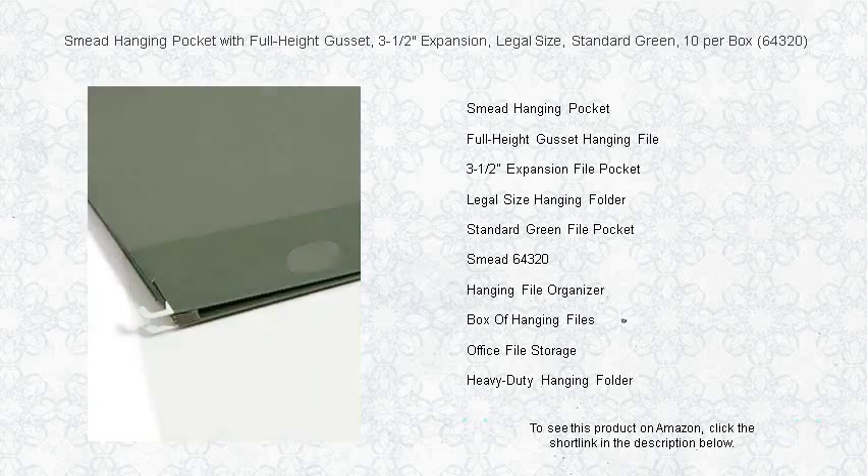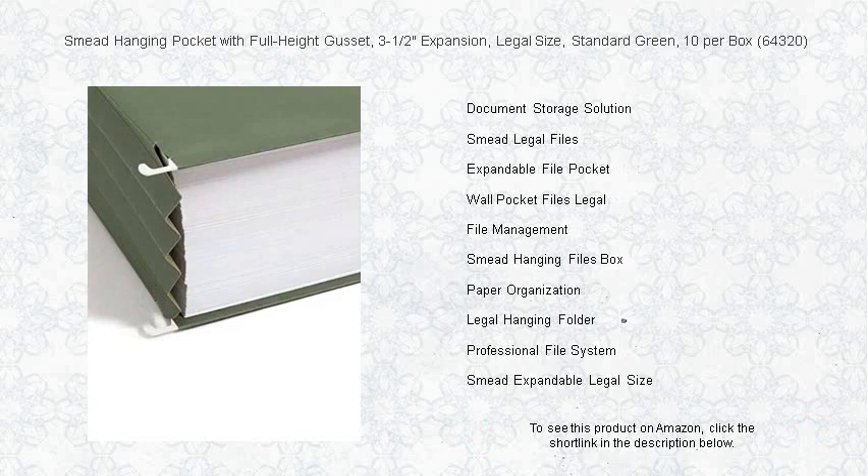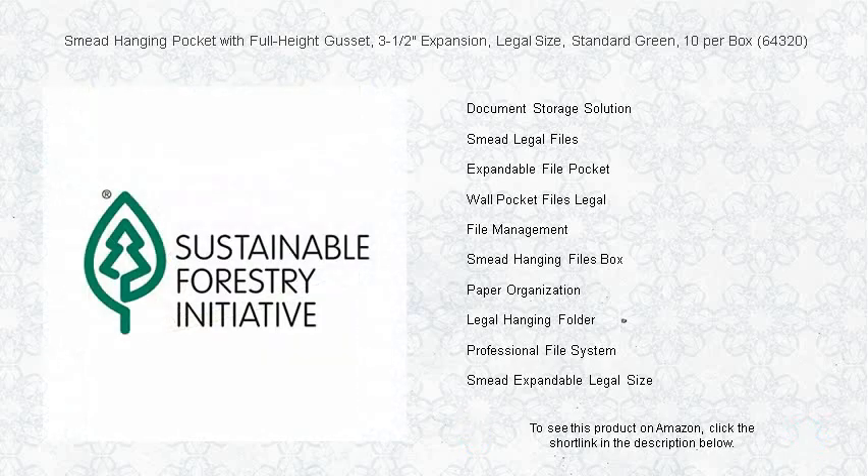Each box contains 10 pockets, ensuring you have plenty to organize all your critical paperwork. Whether for the law office, at home, or any place that demands organization, these filing pockets hang neatly in your file drawer, allowing for easy access to the information you need when you need it.